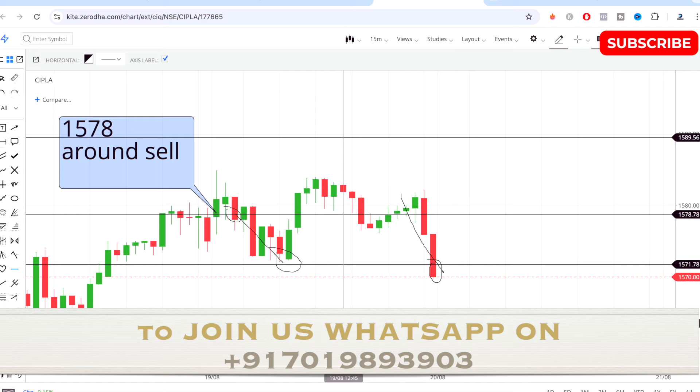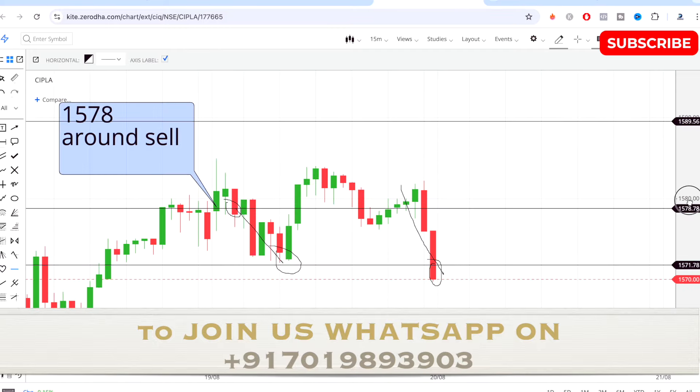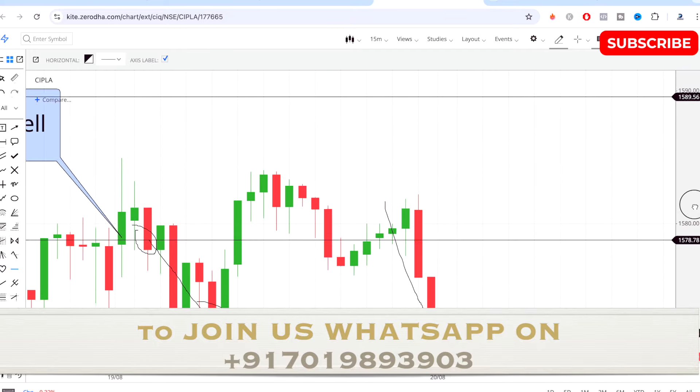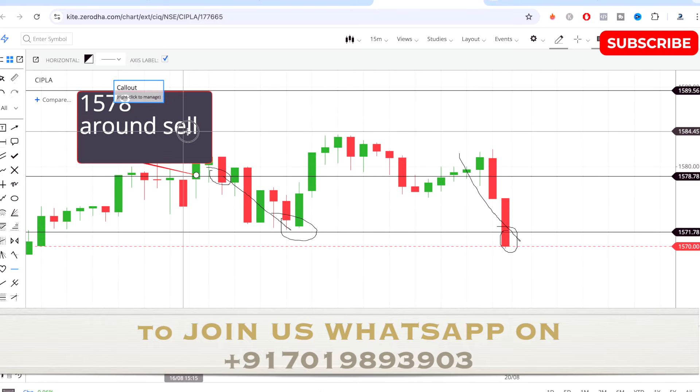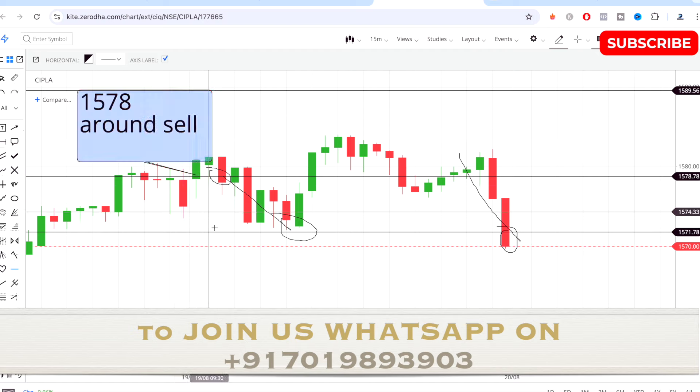In intraday trading, if you want to be a consistent and profitable trader, following discipline, following the strategy, and sticking to it is very very important. Once you learn all these things you can be a good profitable trader. You can join us today — I'll guide you on stock selection, making the right entry, and we trade without any indicators, which is simple and easy for anyone to understand. Message me on the WhatsApp number on screen. Thank you so much for watching, have a good day, and I'll see you in the next one very soon.